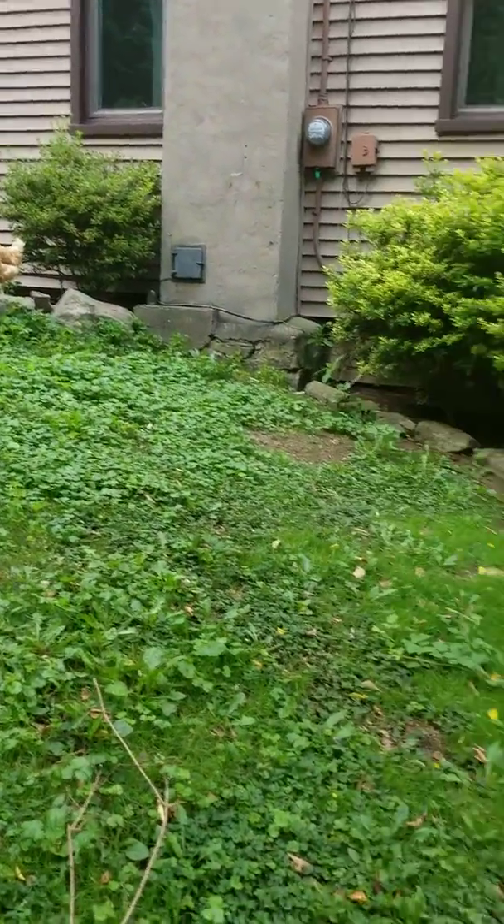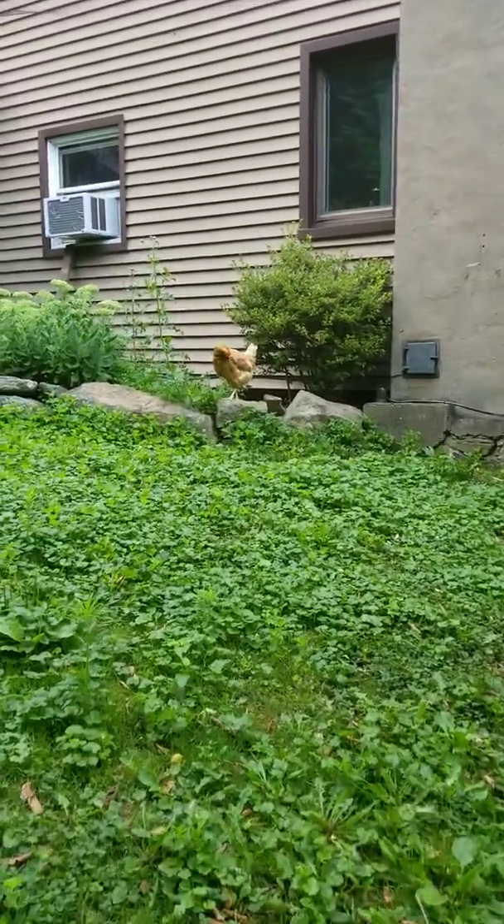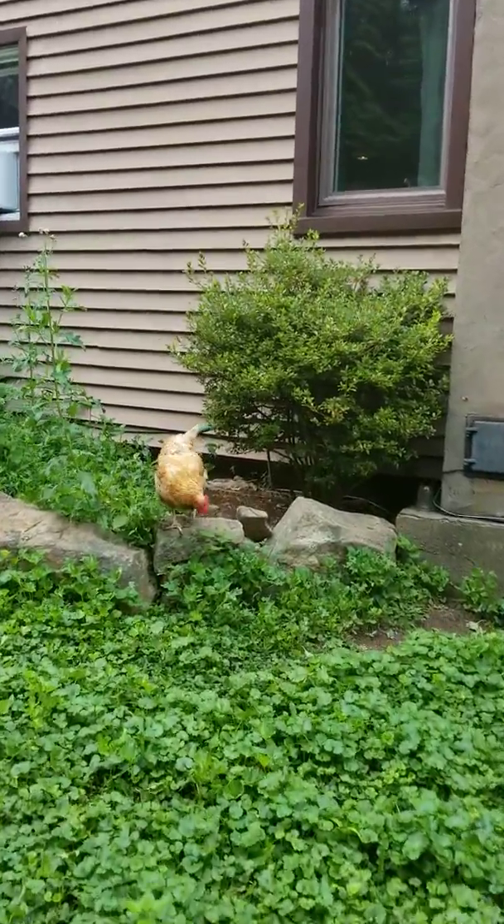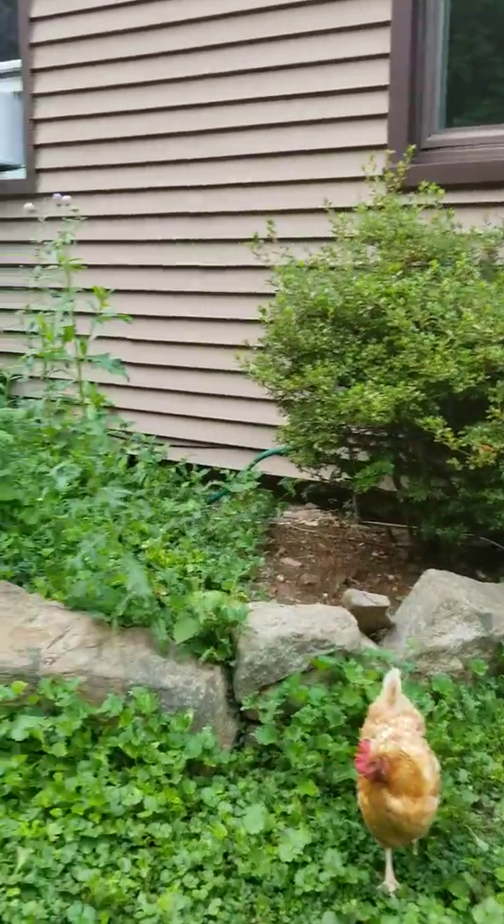We've got the other girls out here already this morning. They're trying to lay their eggs because the nesting box is taken — somebody's in here.